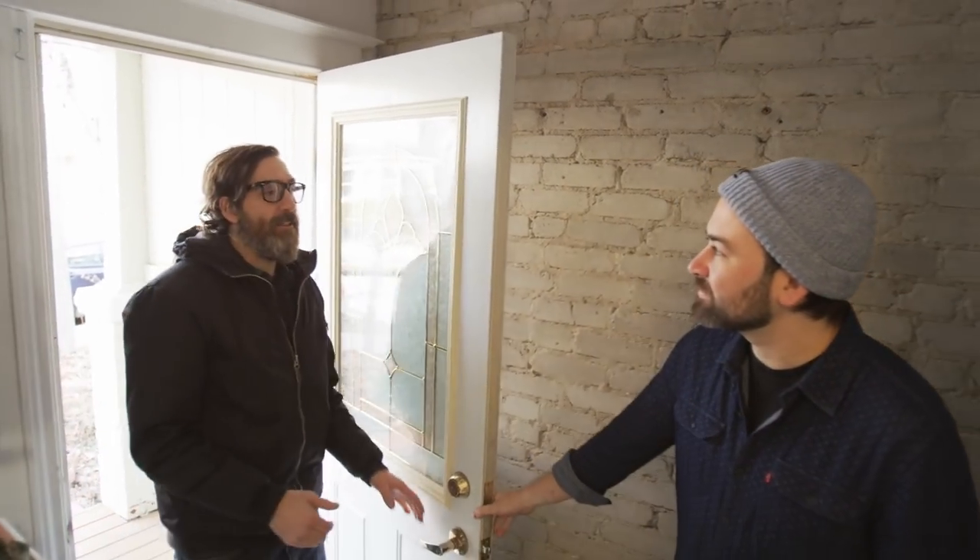Oh hey, come on in. Glen Stan, Guitar Street. Hey Luke, nice to meet you. Bathroom? The bathroom's upstairs.